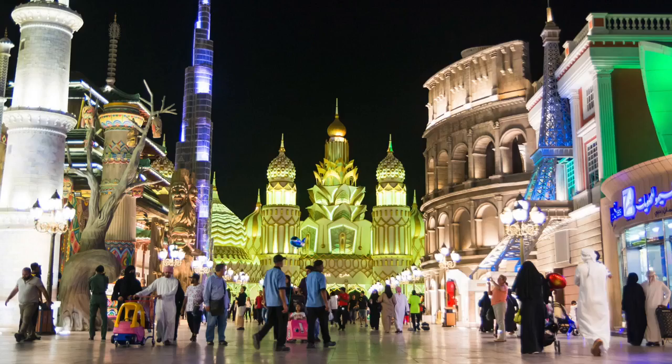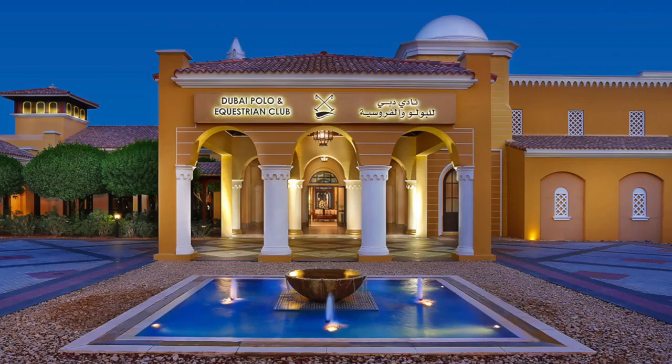Dubailand is home to some key entertainment venues in the city, like Global Village, Autodrome in Motor City, Dubai Cycle Course, and Dubai Equestrian Club. They are also planning to build the city's largest public park, as big as Hyde Park in London. Dubailand is also located close to Expo 2020 and is still under construction — I think it will be unrecognizable in about two years.